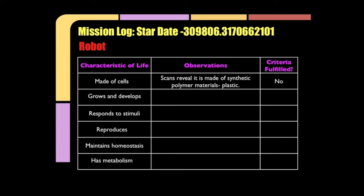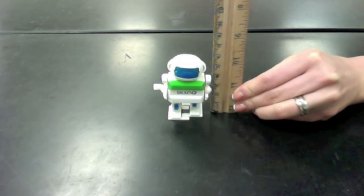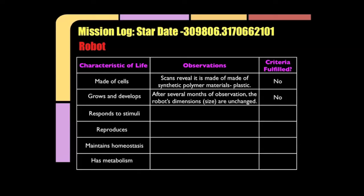Commander Wong has conducted some tests. Scans reveal it is made of a synthetic polymer material — plastic — not made of cells. After several months of observations, the robot's dimensions, its size, has not changed. The robot is definitely not growing.